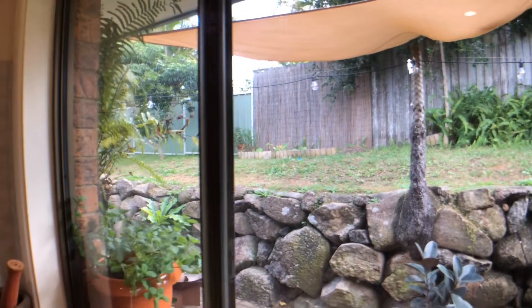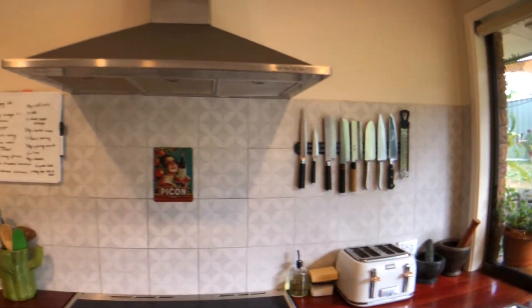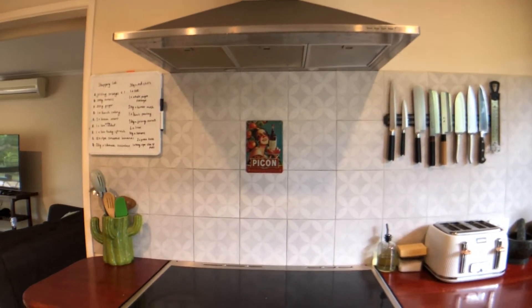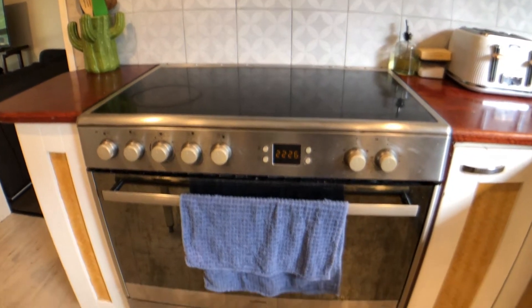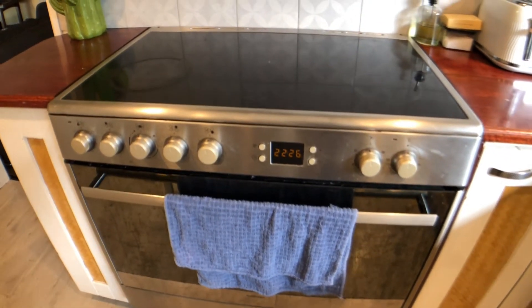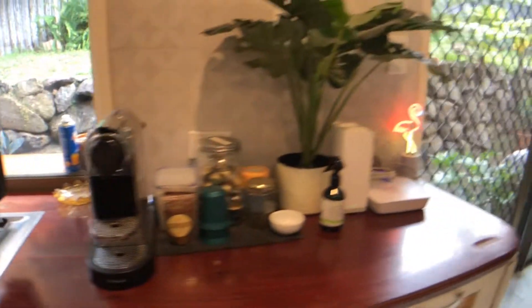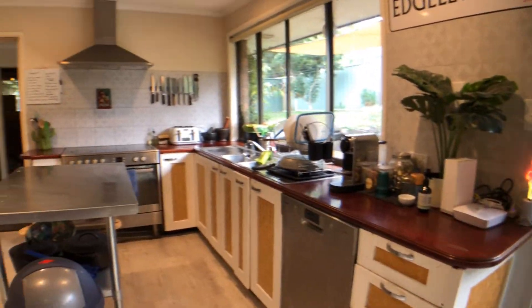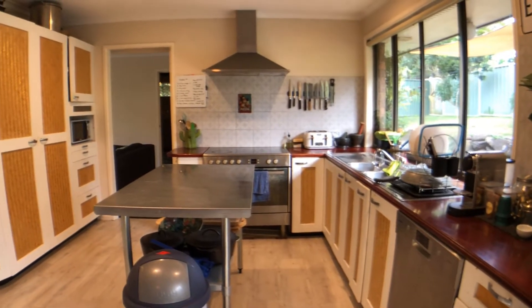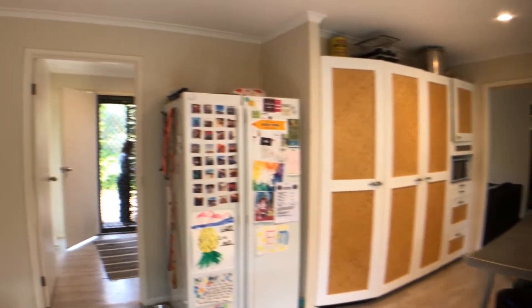There's a Euro-made oven and range hood, and a Euro-made cooktop. There's also a Bosch dishwasher and a freestanding stainless steel island in the middle — so that's your kitchen area.